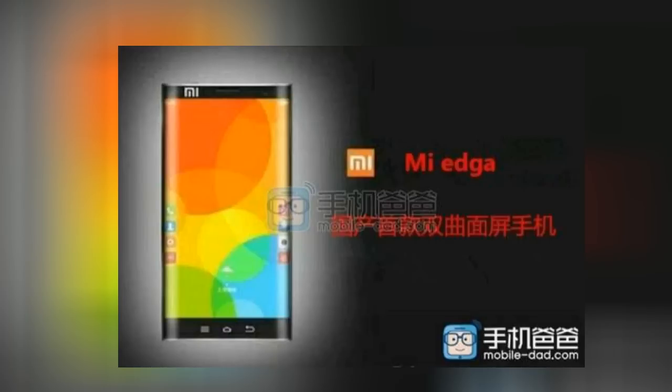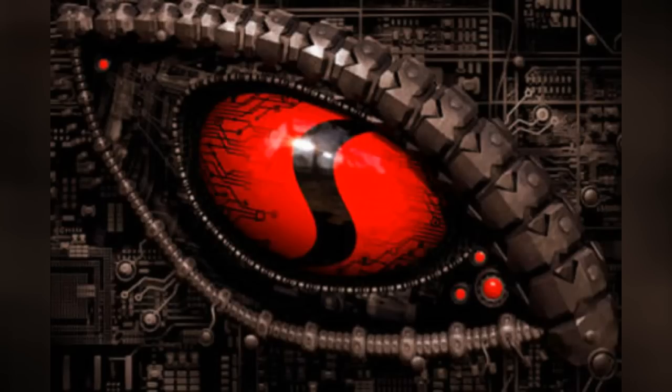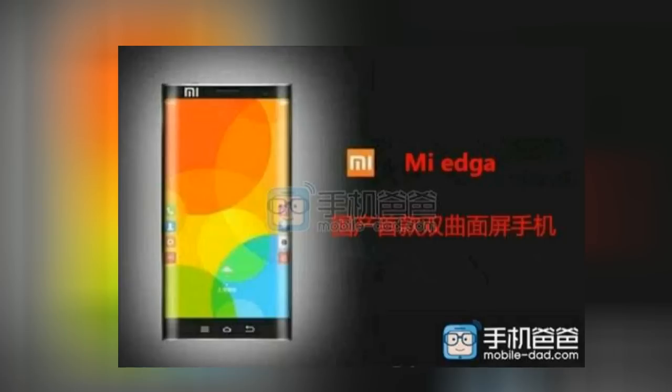The rumored specifications: it's gonna have a hexa-core Qualcomm Snapdragon 808 processor, which should be a beast. It's gonna sport either 3 or 4 gigabytes of RAM. Rumors claim it's gonna be equipped with a 16 megapixel primary camera with optical image stabilization, and it will have a fingerprint scanner.